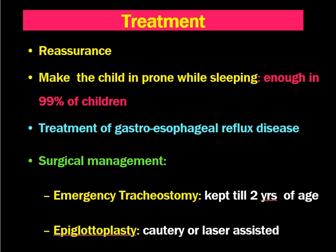Surgical management is not usually required, but when the child is in distress, does not improve with sleeping in the prone position, or has failure to thrive, then surgical management is needed. Emergency or elective tracheostomy can be performed when the child has respiratory distress or does not improve with general measures. Tracheostomy is kept until around 2 years of age, because by then the cartilaginous structures become strong.